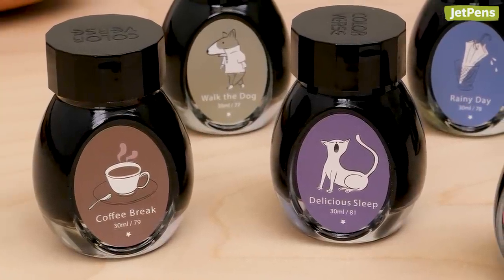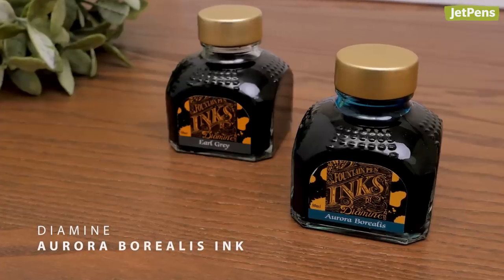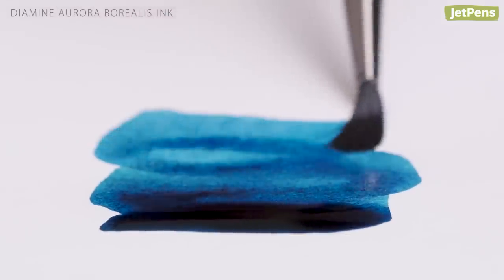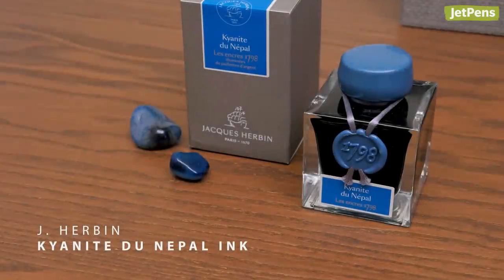In 2017, Diamine collaborated with Reddit's fountain pen community to create an ink, and they did it again this year. The subreddit's members voted for Aurora Borealis, a brilliant blue-green ink. We always look forward to Xi Alba's newest shimmering inks.